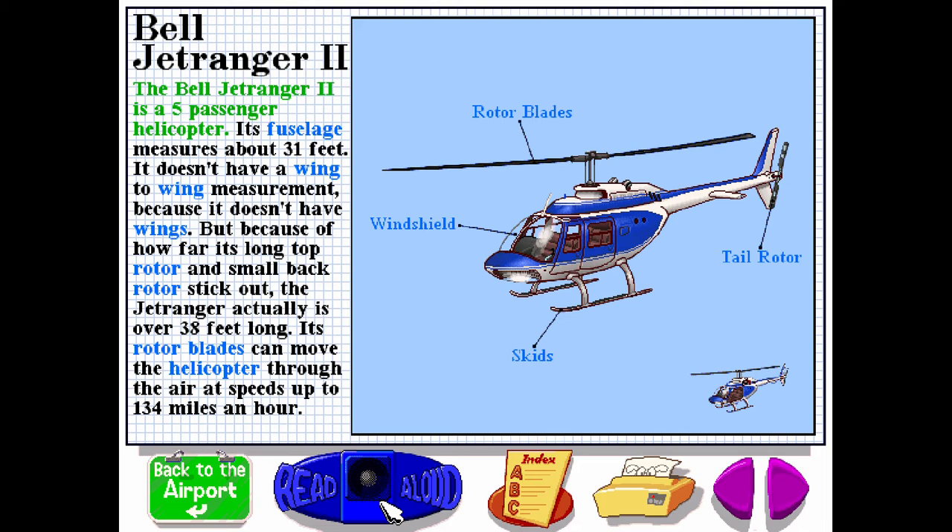The Bell Jet Ranger 2 is a five-passenger helicopter. Its fuselage measures about 31 feet. It doesn't have a wing-to-wing measurement because it doesn't have wings. But because of how far its long top rotor and small back rotor stick out, the Jet Ranger actually is over 38 feet long. Its rotor blades can move the helicopter through the air at speeds up to 134 miles an hour.